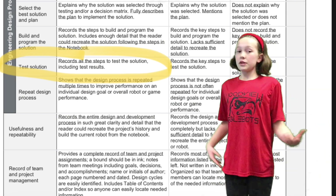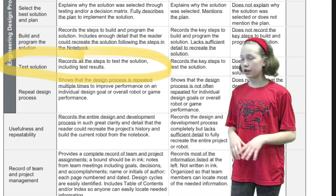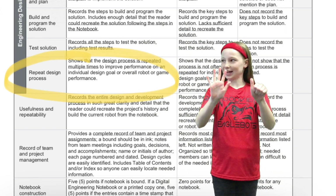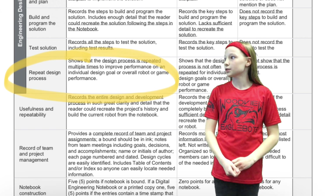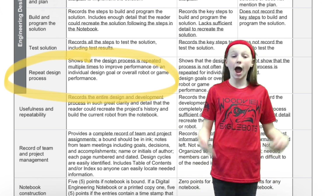Five — this one's simple. You need to record all the steps to test the solution, including our test results. In other words, show everything that happened. And last but not least, number six, we need to show the design process is repeated multiple times to improve the performance on an individual design goal or overall robot or game performance. How did we grow during the season? Those are the six most important things your notebook needs to have to be great.